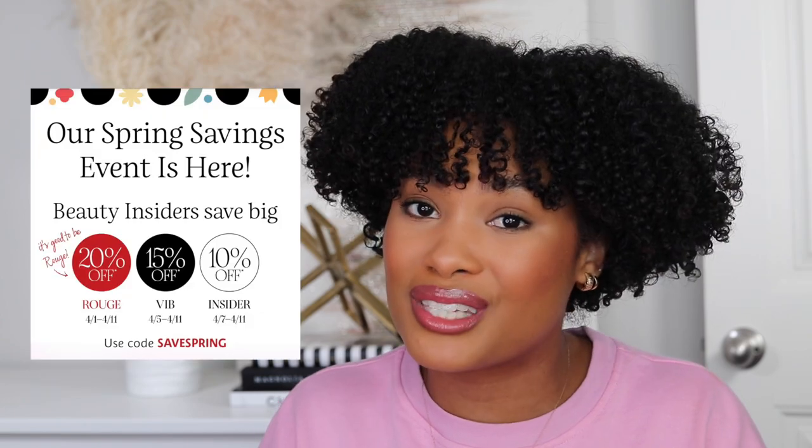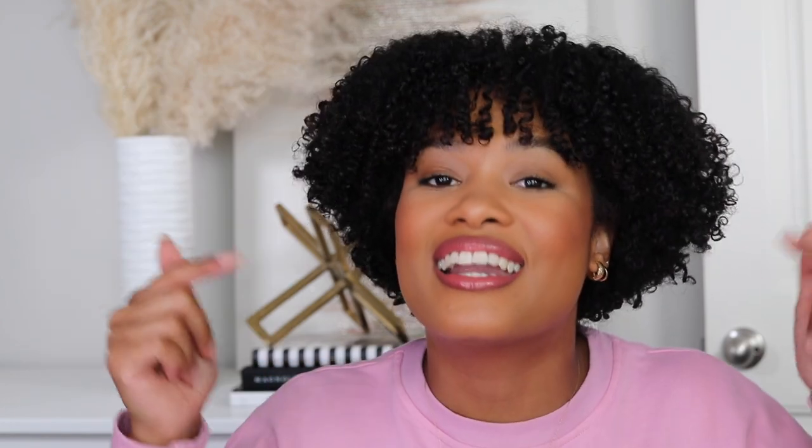Also very exciting - the Sephora spring sale is happening right now until April 11th. So let's just go ahead and get into it. We got to start off with my favorite category, which is hair.